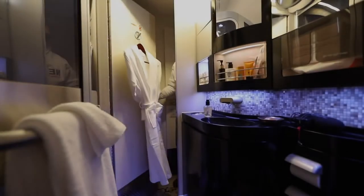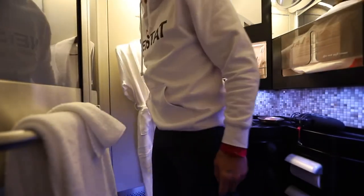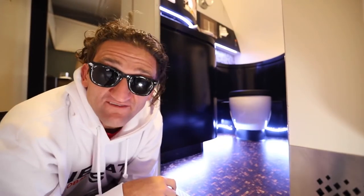That was the turn-down service. Now, an airplane bathroom is usually the grossest place on the whole plane — it's basically a flying port-a-potty. But with this seat, you get a private bathroom. You don't have to share this bathroom with anyone. This is just my bathroom. If you wanted to use the toilet with the door open, you definitely could.